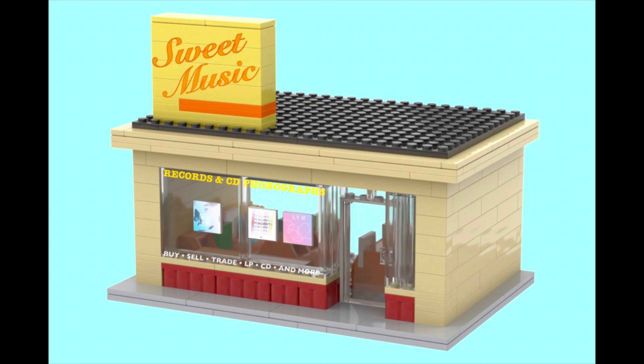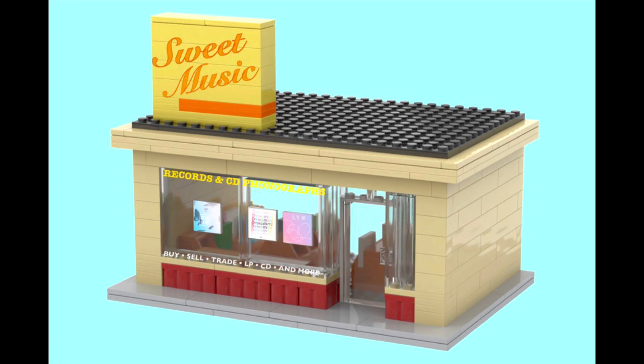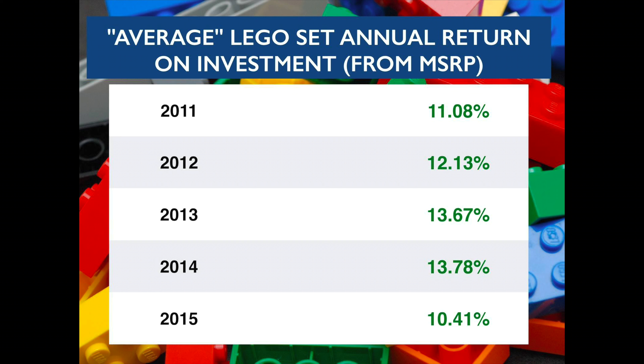As much as I'm not surprised by this set's selection, it also doesn't really speak to me, so I'll probably pass on this set as well, unless I get it purely as an investment set.